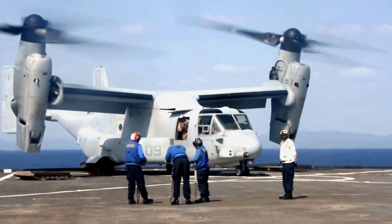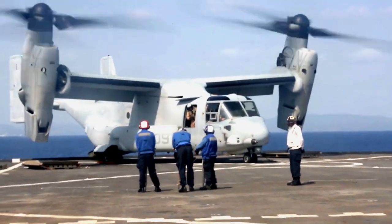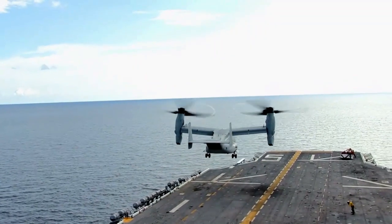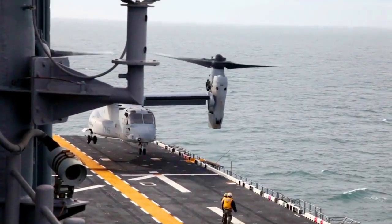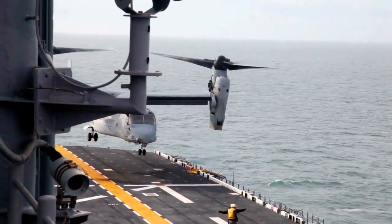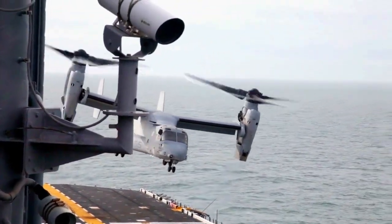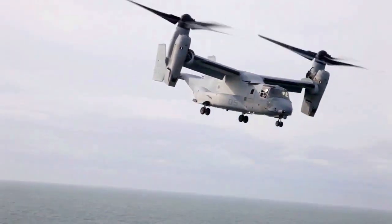In essence, the MV-22 Osprey is a marvel of modern aviation technology, embodying versatility, speed, range, and adaptability in a single aircraft. Its capacity to fulfill an extensive range of missions while overcoming geographical and operational limitations makes it an incredible asset in the skies, earning its reputation as an amazing aircraft that truly can do it all.